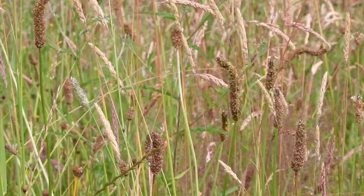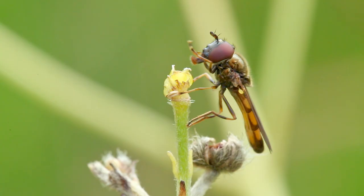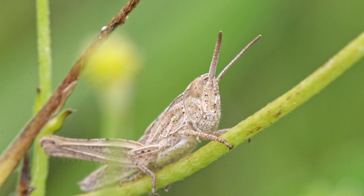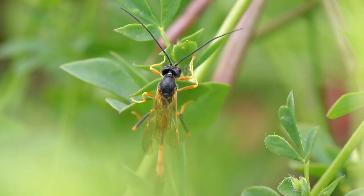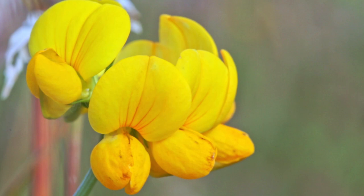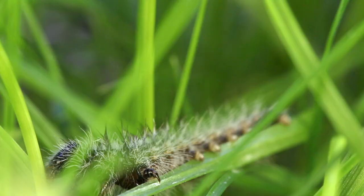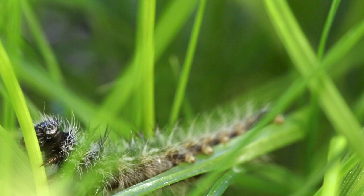This is a wildflower meadow only two years old and already providing a vital resource for a variety of wildlife. In a few years this meadow will be fully established and could contain over 150 species of flower and grass, and up to 40 insect species per square meter.